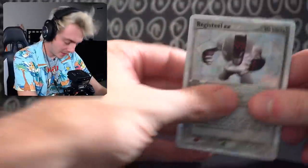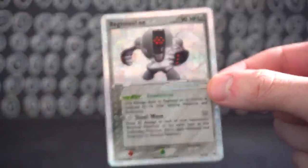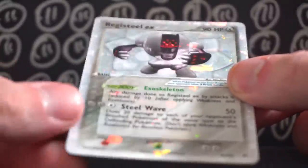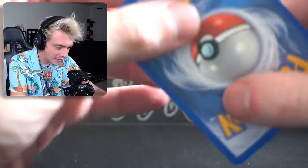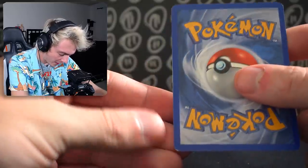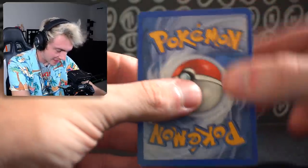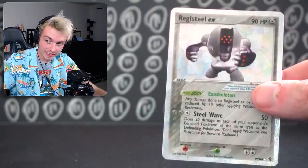Next up on the list: Registeel EX. I just can't get over how amazing this set looks. The art is cool, the card is cool — it's so gray but colorful at the same time, which is really sick. Surprisingly, there's not a lot of whitening on this card — only the bottom left corner and some little dots at the top. The front looks really good.